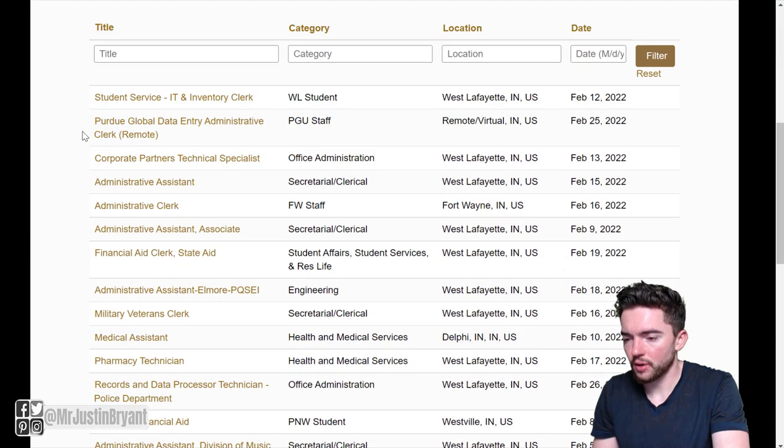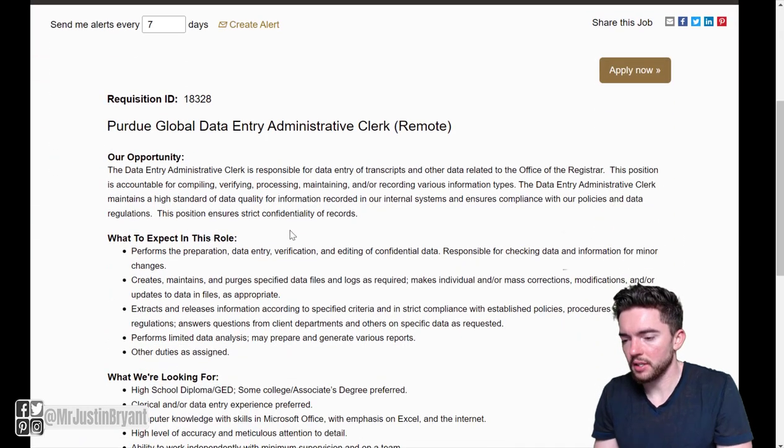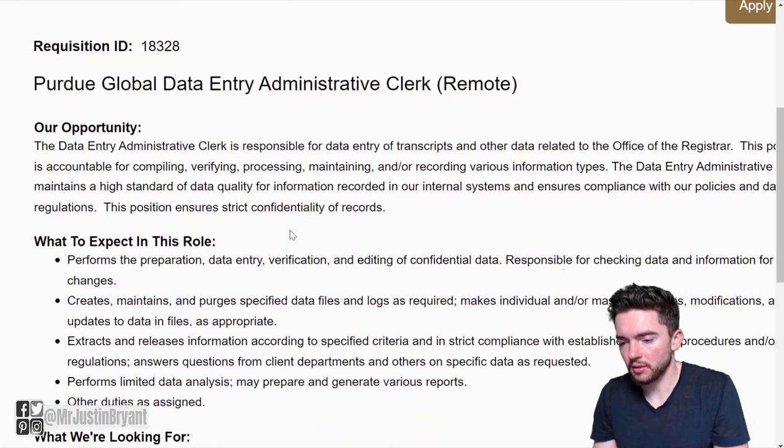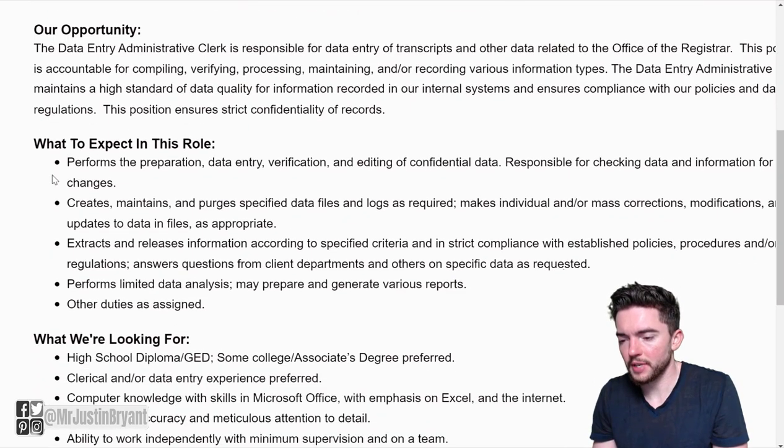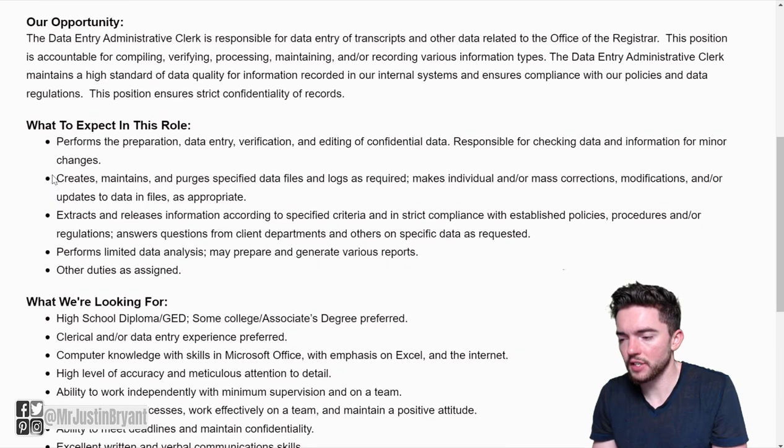By keyword you can search for data entry and click search jobs. You want to look for a Global Data Entry Administrative Clerk position. This one allows you to work remotely in the U.S. and perform the preparation, data entry, verification, and editing of confidential data.